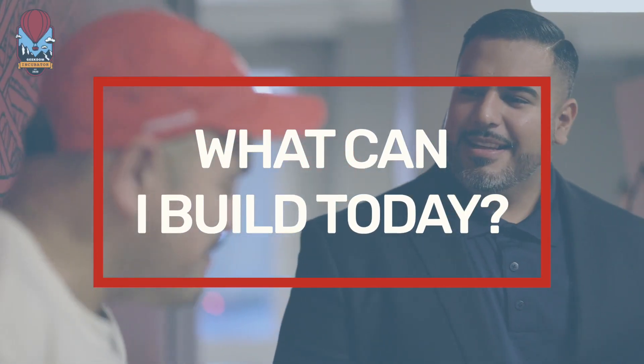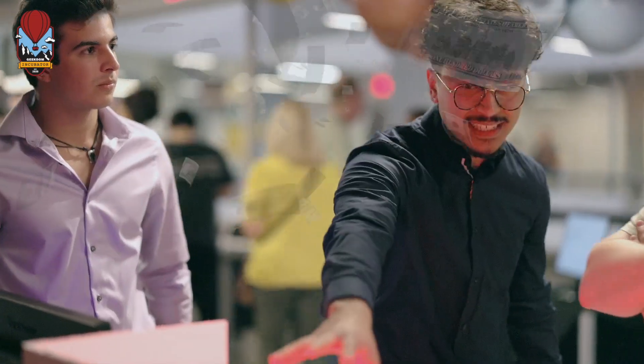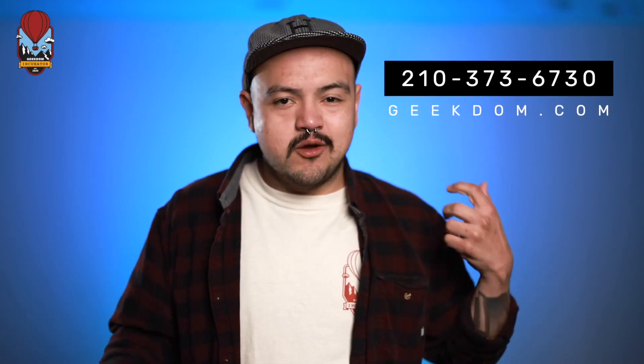What can I build today to start making money? Investors want to see revenue, so how do I start making that revenue? What can I build to get that MVP started — that minimal viable product? What's my prototype? Learn all of that in the incubator.